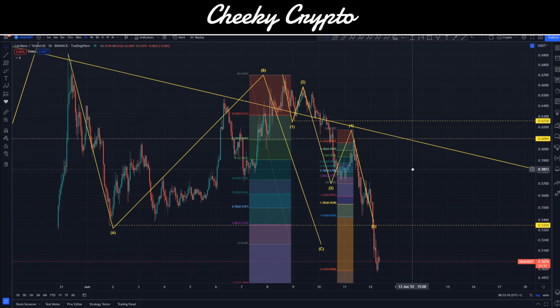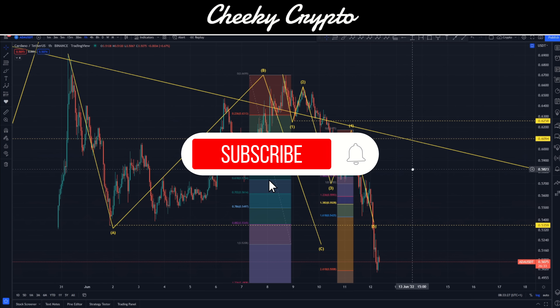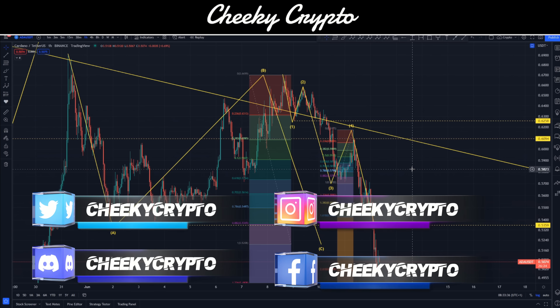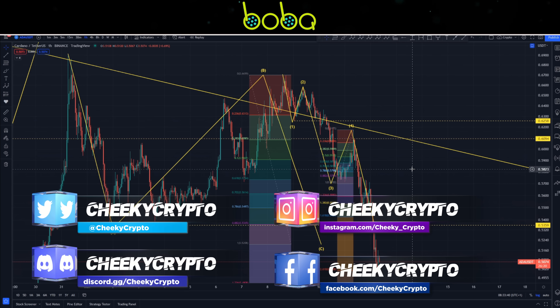Hi and welcome back to Cheeky Crypto, my name is Nick. Today we're going to be jumping down into the charts for Cardano, taking a look at what's been going on most recently and what I would expect to happen next. If you find it useful and informative, hit the like button. If you're new to the channel, go ahead and subscribe, tap the bell, select all notifications, and you'll be kept up to date with everything we do here at Cheeky Crypto. If you haven't joined us in Discord, links are in the description below — it's a fantastic community talking crypto 24/7.